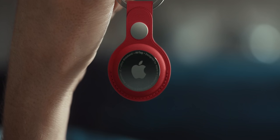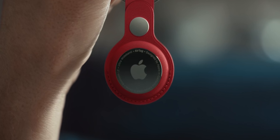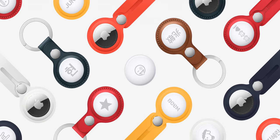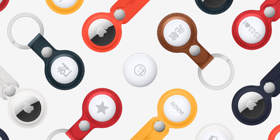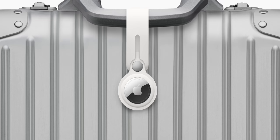AirTags — this is the product that was rumored for two years, delayed time and time again, and I think Apple spent four and a half minutes talking about it on stage. They had this great ad where somebody was crawling through their couch trying to find stuff. There are some cool features with AirTags. I was expecting a bit more — these are a pretty insignificant product. They're tiny, but the price is amazing: one for $29 or four for $99.